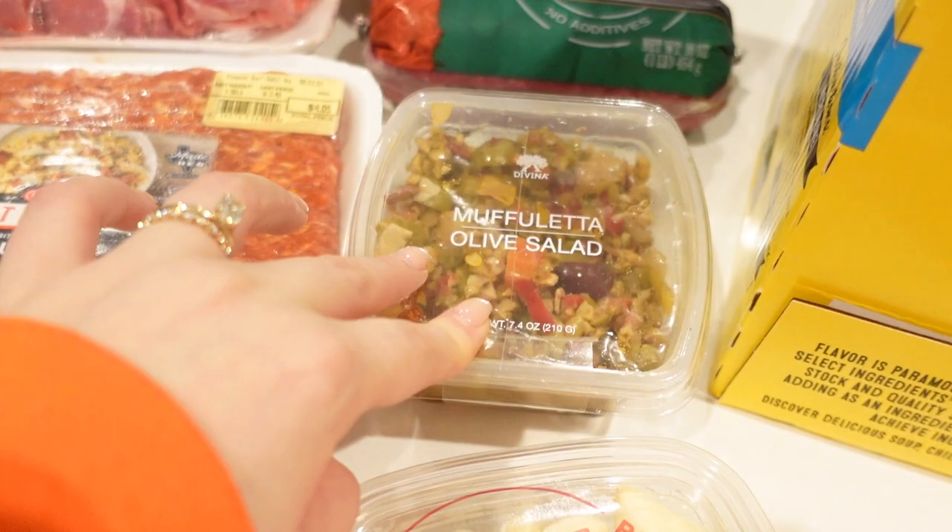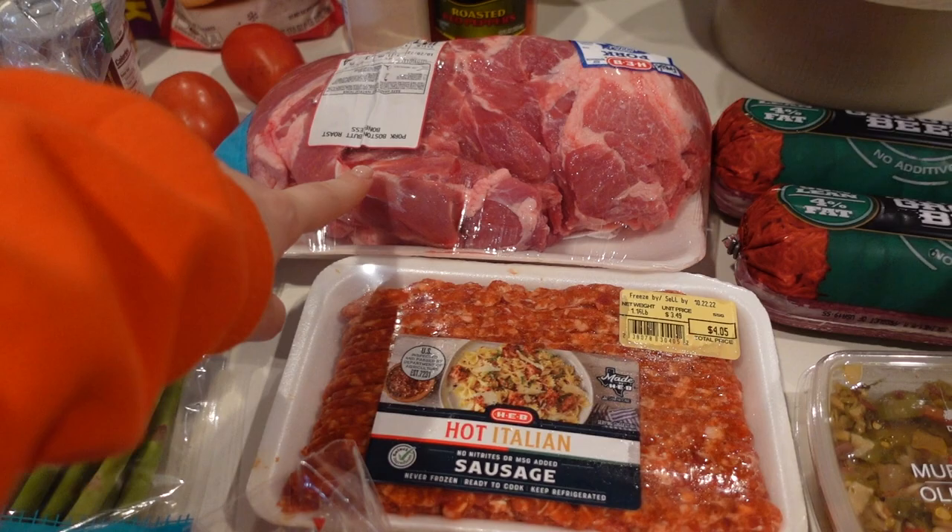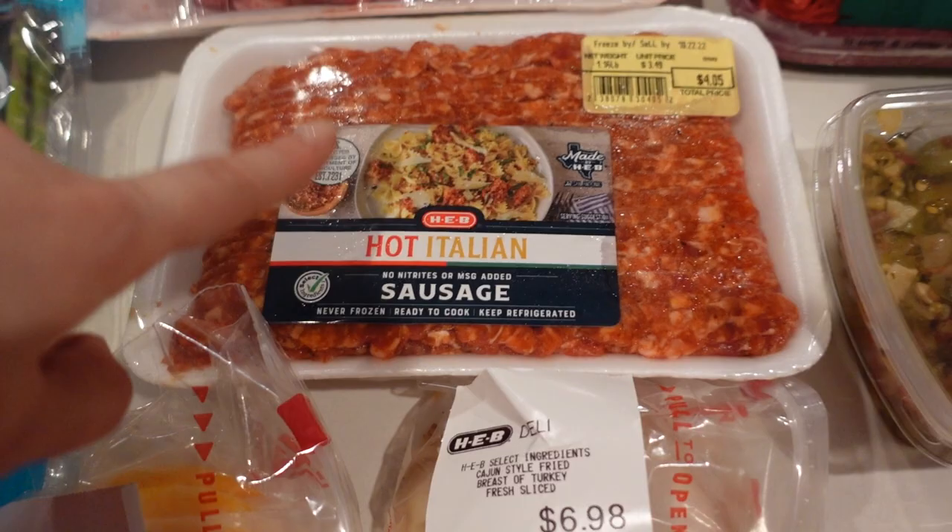We got some olive salad. Gabe tried this — it's the muffalata. I hate olives but when we were in Fredericksburg there was a place that had that muffalata and it was absolutely delicious. We got two pounds of ground beef, we got a pork roast — I'm probably gonna put that in the freezer and use it later. I just thought the price was really good on it.